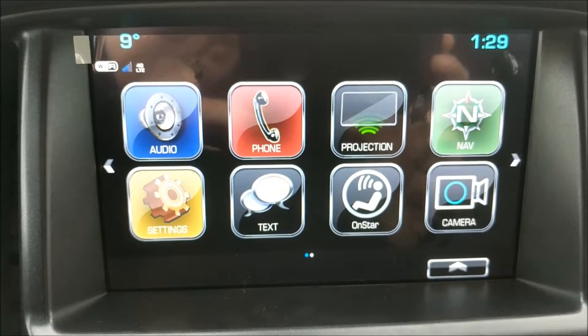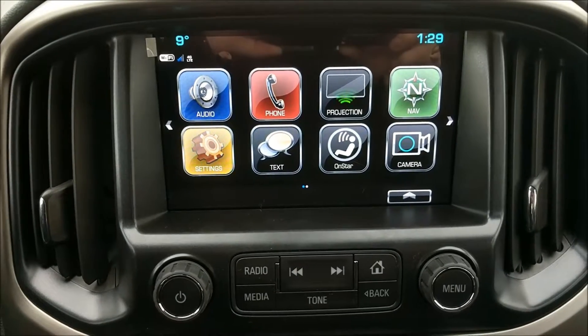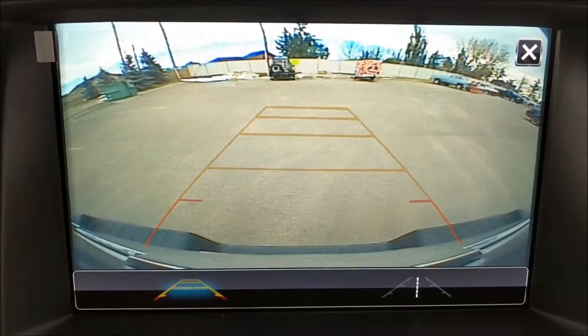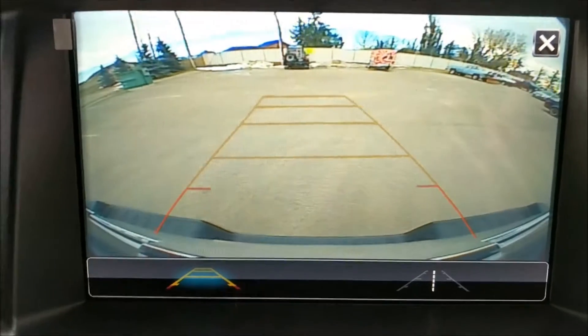This unit comes with an 8-inch color touchscreen display. The radio has AM, FM, XM, as well as Android Auto and Apple CarPlay. Here's a look at the rear view camera. These are guidance lines as well — they point in the direction that you're turning.